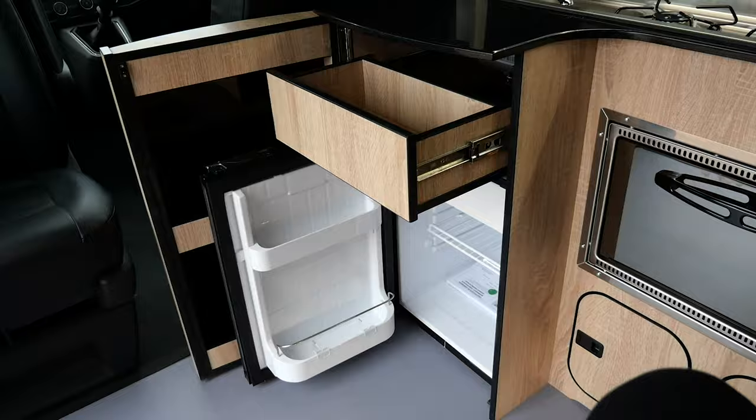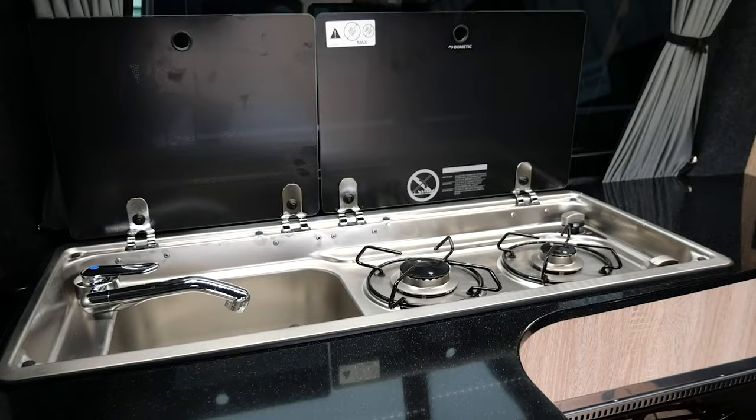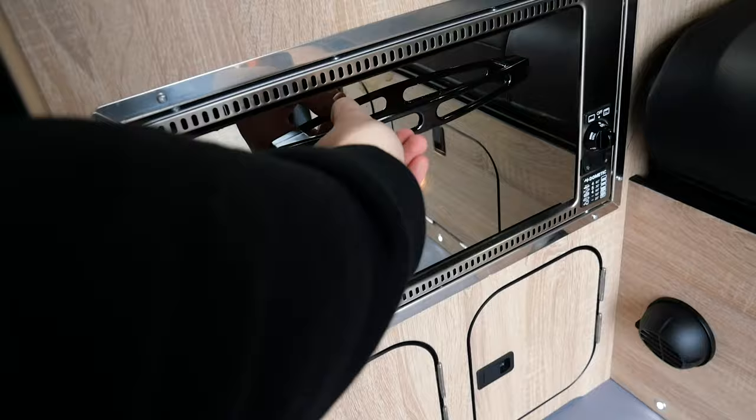The Transporter is the perfect European van — you can get through tight roads, parallel park on city streets, and camp off the grid without being seen. It's a great pop-up camper, and for those who want a brand new van to use as both a daily driver and a weekend getaway vehicle, this is probably something you should be looking at.